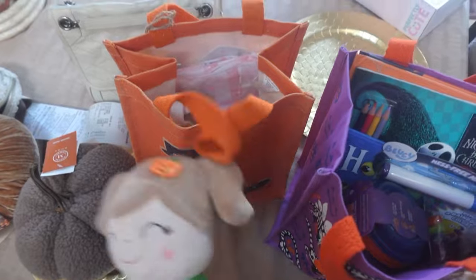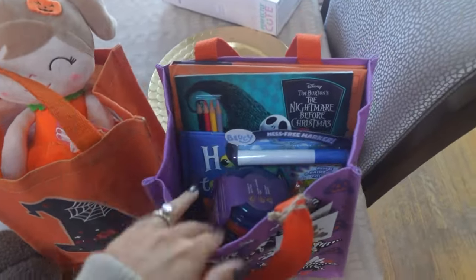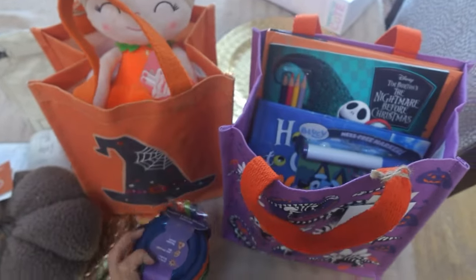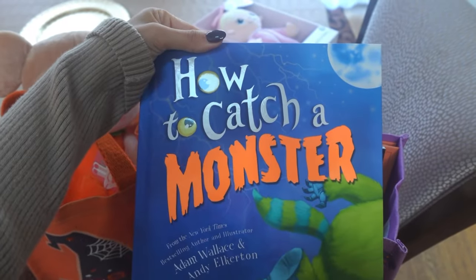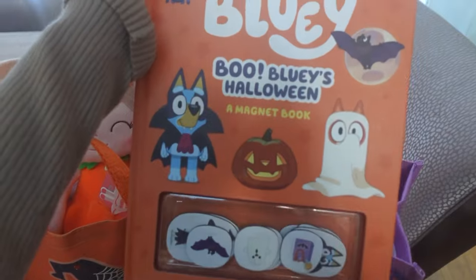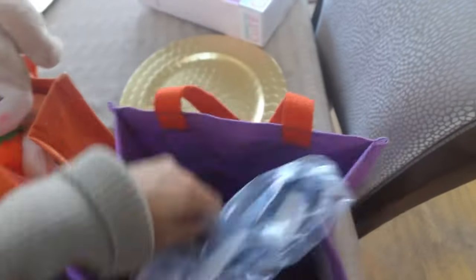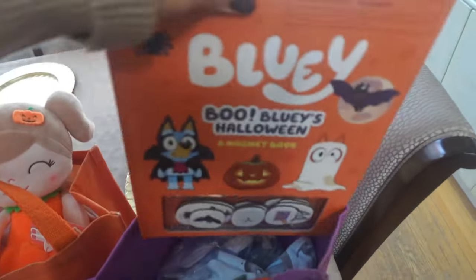I got her several different sets, and the bag is from Marshalls HomeGoods. For my nephew, I got him glow-in-the-dark cups, a Bluey coloring book, a 'How to Catch a Monster' book from Amazon, and a Nightmare Before Christmas coloring book since he loves that, plus a Bluey Halloween magnet book and some more pajamas. I didn't put any candy because this kid is going to get more candy than he knows what to do with!